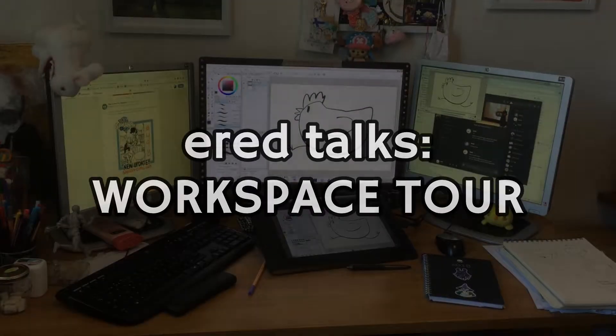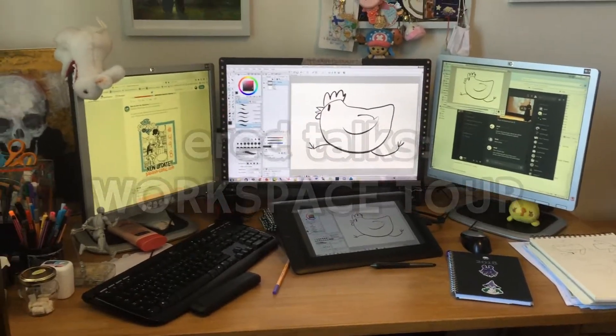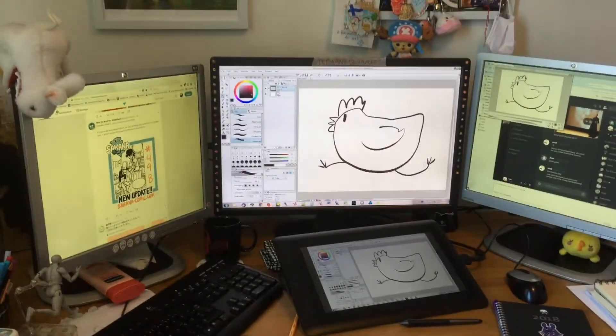So today I thought I'd show you my workspace because I've seen a lot of people doing these videos and I thought it might be fun. So let's take a closer look.